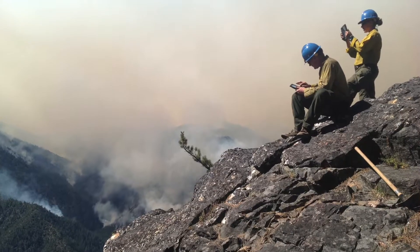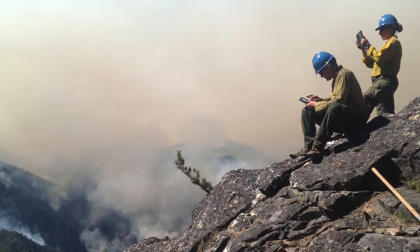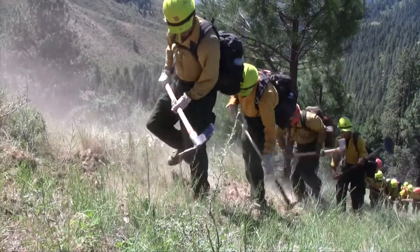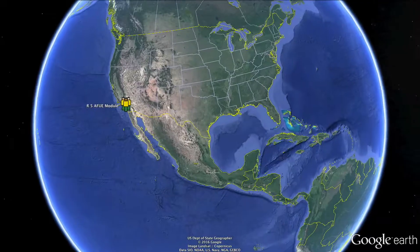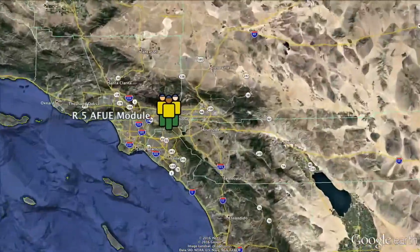My name is Rachel Hansen and I work for the Region 5 Module of Aerial Firefighting Use and Effectiveness. My background in fire started in 2003. I spent about nine seasons on a variety of Type 2 and Hotshot crews. I worked for both Wolf Creek Hot Shots and Asheville IHC. In August of 2014, I was hired to work for the Region 5 Module of AFUE that I currently work on.